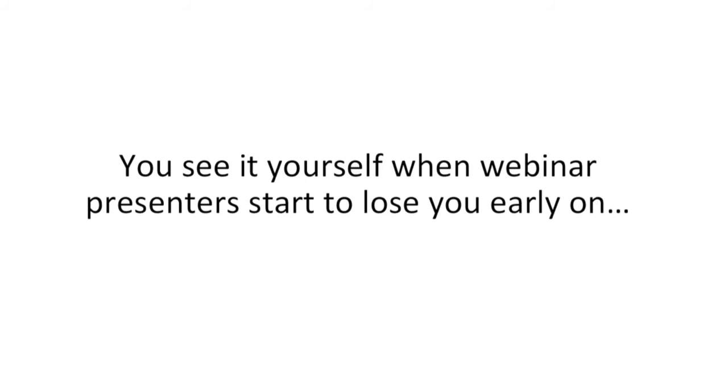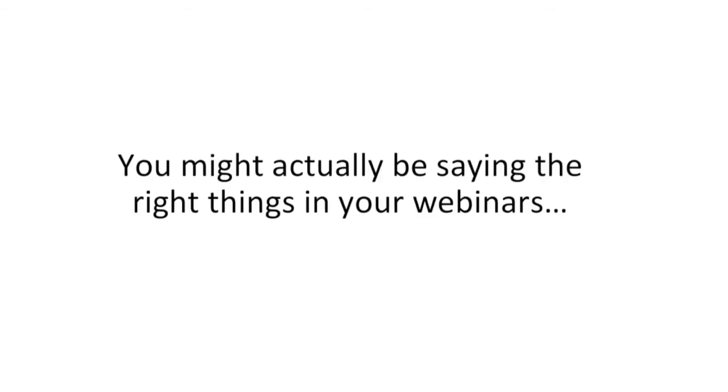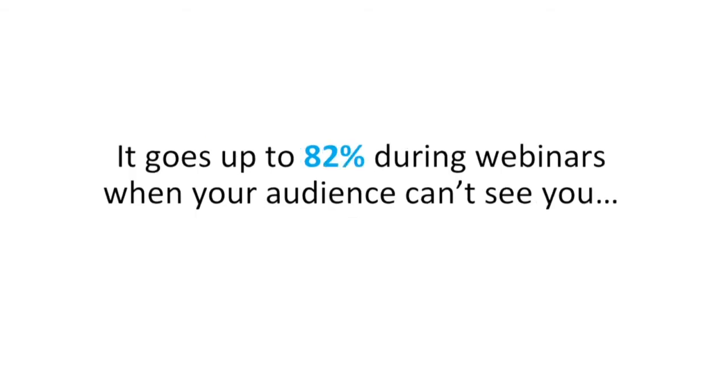You see it yourself when webinar presenters start to lose you early on, or you just look and feel bored. And you're not alone — webinars are notoriously boring. You might actually be saying the right things in your webinars, but words alone are not enough. That's because 38% of in-person communication comes from your tone of voice if they can see you in the webinar, and it goes up to 82% when they can't see you — 82% comes from your tone of voice.